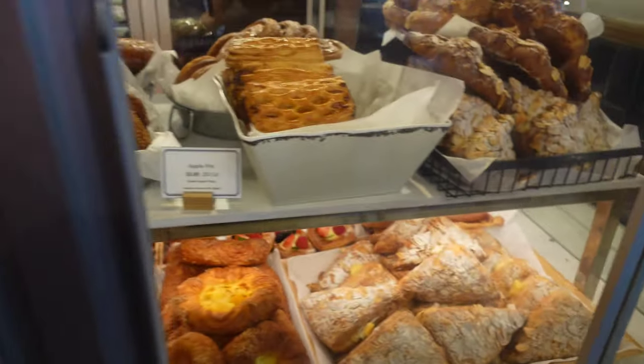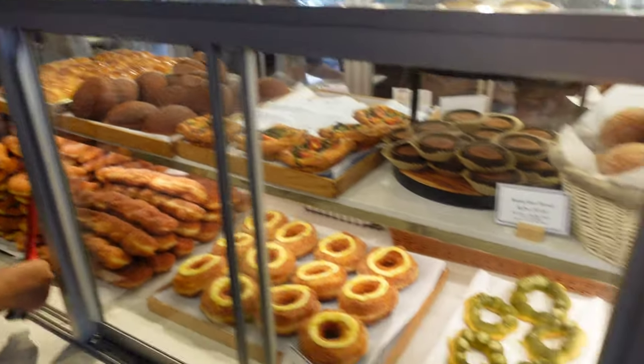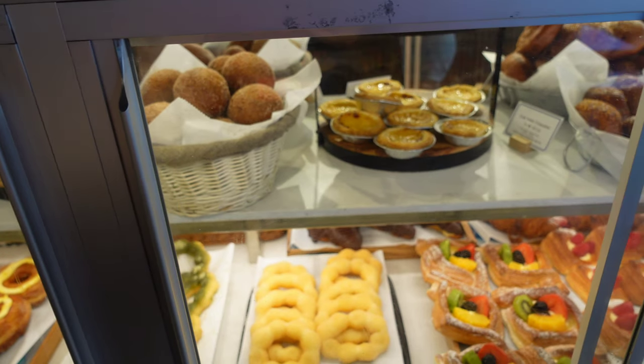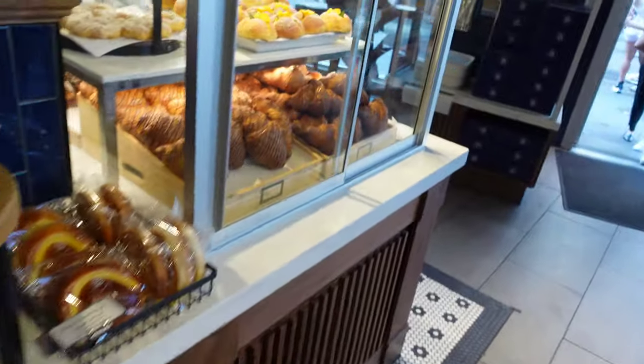Look at this awesome assortment of pastries and bread. I already got you this — it's like a green donut. Oh nice, thank you honey.